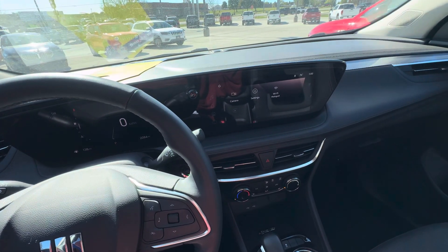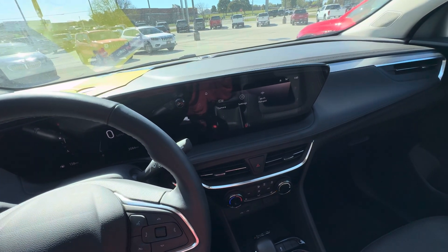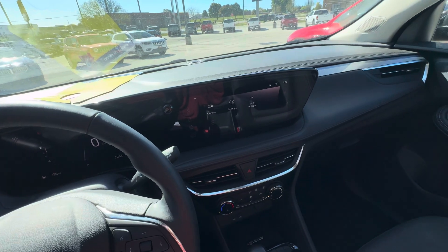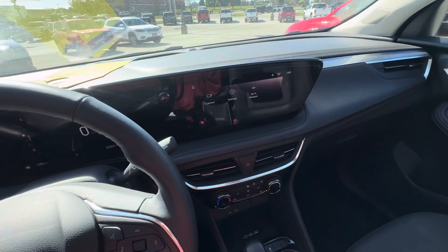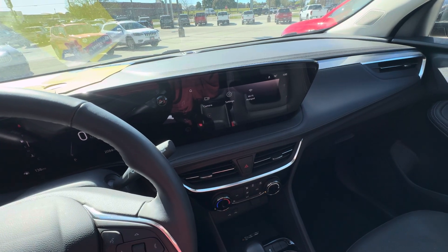Hello everyone. I'm here with Meijer Motors to show you our 2024 Buick Encore GX Sport Touring. This vehicle does have the copper ice metallic with the jet black interior, and does have the 1.3 liter turbo engine.